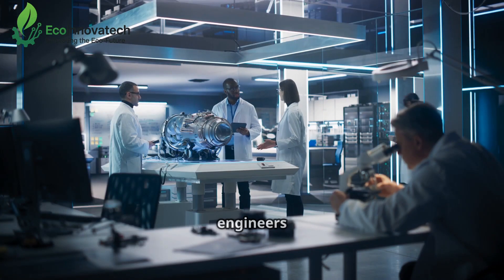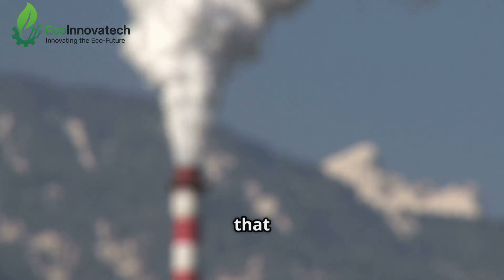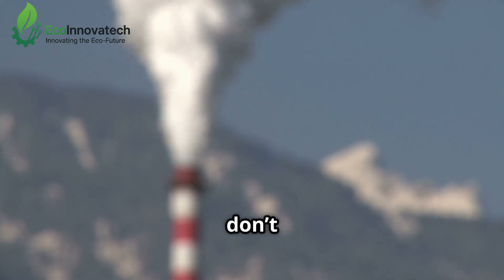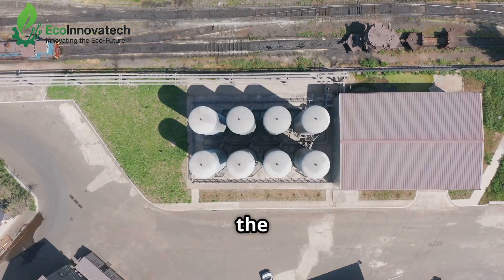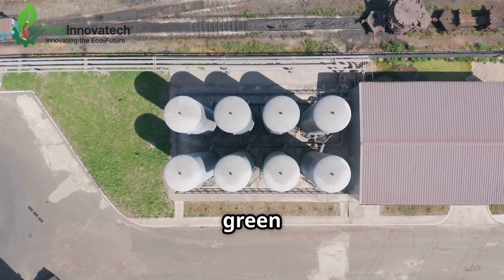For decades, researchers and engineers have been searching for sustainable energy solutions, ones that don't rely on fossil fuels and don't harm our planet. Among the most promising is hydrogen fuel, often hailed as the ultimate green energy source.